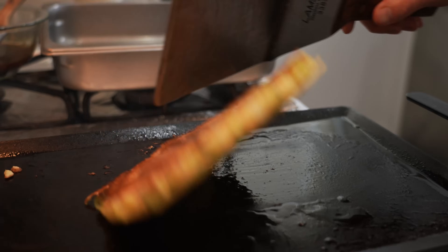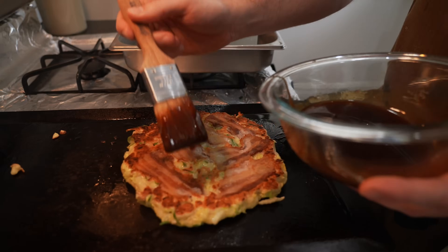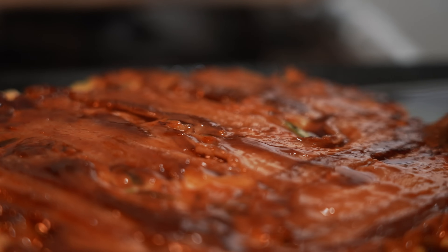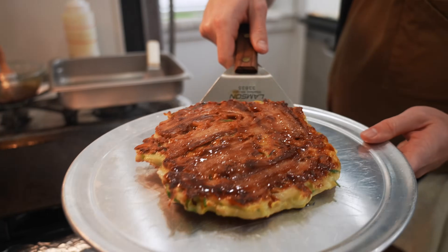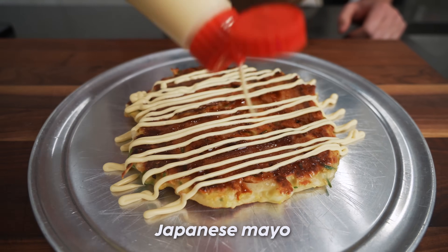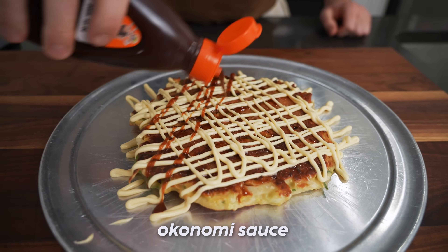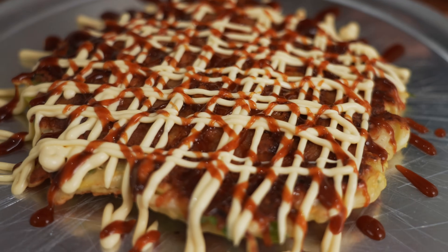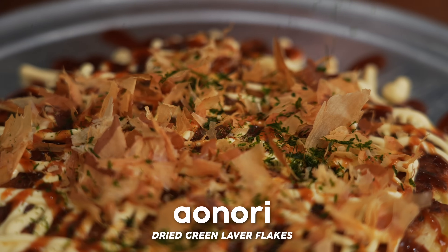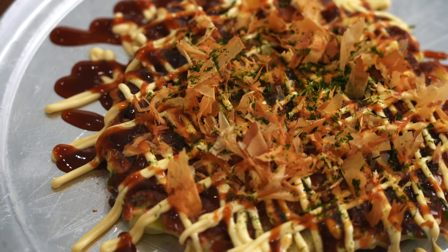We flip it over and take a peek — it looks great. We give it a nice little tattoo with our okonomie sauce. Let's get that off the heat. For toppings: a little bit of QP Japanese mayonnaise, a little more sauce, more of those dried fish flakes, and a little bit of dried seaweed sprinkles. Boom — there you have Osaka okonomiyaki.